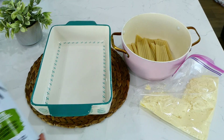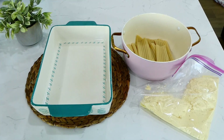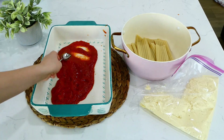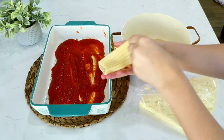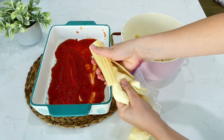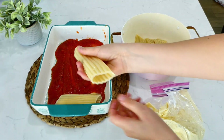Spray a 9x13 baking dish with non-stick spray, then pour half of a 24-ounce jar of marinara sauce on the bottom and spread it out. Now fill the manicotti shells by opening each one and squeezing the cheese mixture right in the center using your zip-lock bag, then place the filled shells in the baking dish.